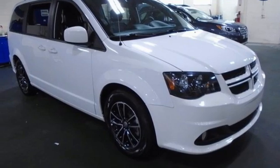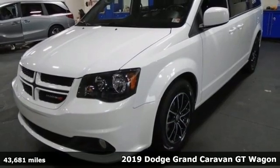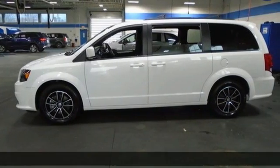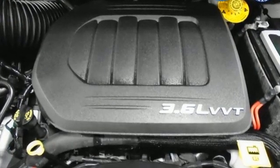Here's a 2019 Dodge Grand Caravan. Take control of any situation. With an impressive amount of different seating and storage combinations, you can carry kids, dogs, groceries, luggage, nearly anything you can think of.